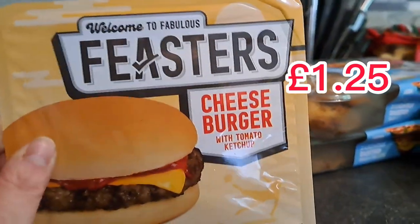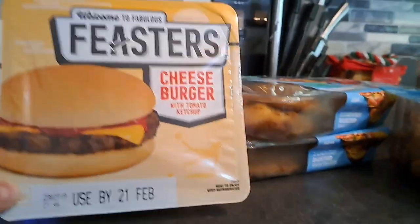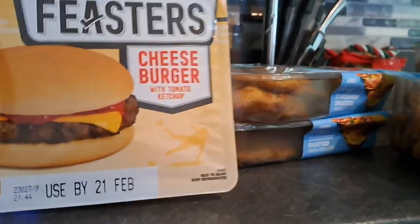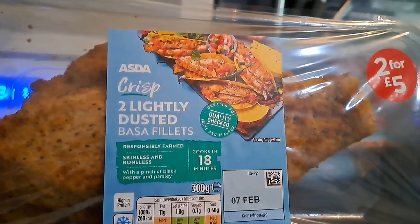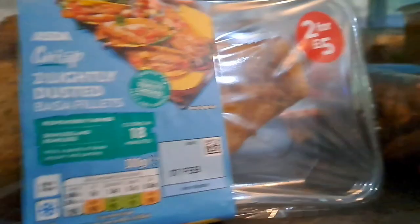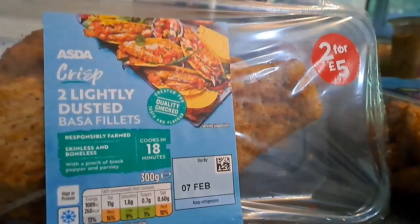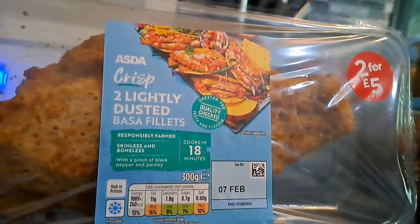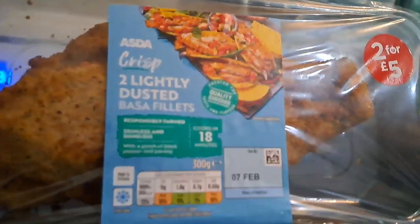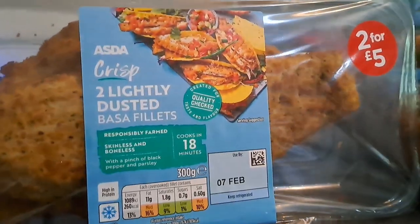We've got Brooke the Feastster's cheeseburger — she likes that without the cheese, just the plain burger. It goes in the microwave. It's like plastic but Brooke likes it, so yay, something she'll actually eat. We really like these crispy lightly dusted bassa fillets. Talking to my mum about it — she's not a huge fish fan because she doesn't like it too fishy, but bassa doesn't really taste fishy. It was two for five pounds so I picked up two — I'll give one to Granny Annie and we'll have one for our dinner.